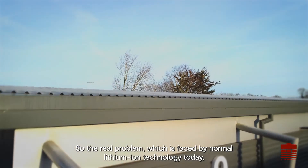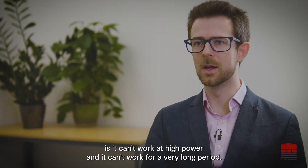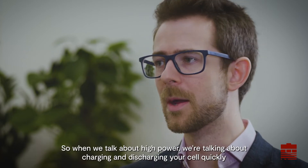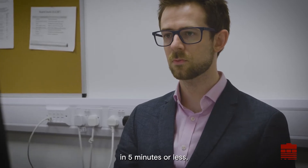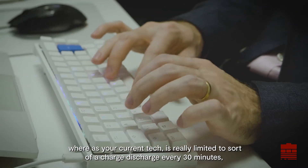The real problem faced by normal lithium-ion technology today is it can't work at high power and it can't work for a very long period. When we talk about high power, we're talking about charging and discharging your cell quickly — in five minutes or less — whereas current tech is really limited at around a charge-discharge every 30 minutes.